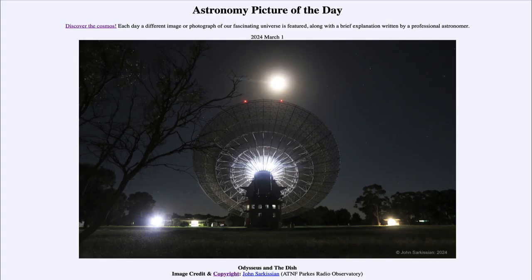Greetings and welcome to the Astronomy Picture of the Day podcast. Today's picture for March 1st of 2024 is titled Odysseus and the Dish.